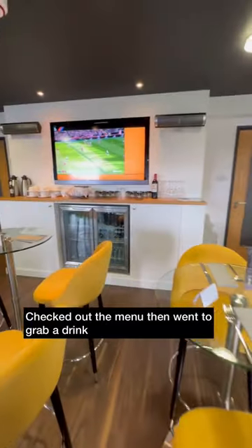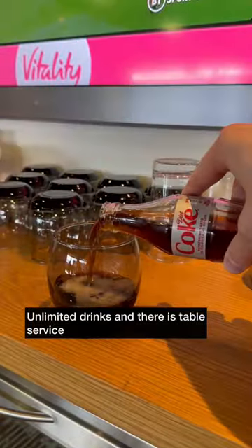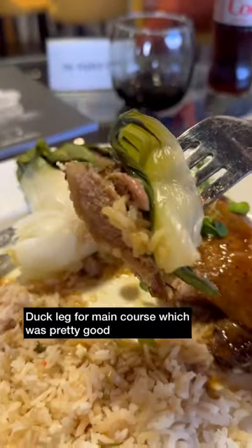Had a quick check of the menu, then realised there were unlimited drinks in the box, so made my way up to the fridge and grabbed myself a Coke. Other drinks are available. Then enjoyed the drink whilst watching the early kickoff. Table service for the main course and we had duck leg which was pretty good.